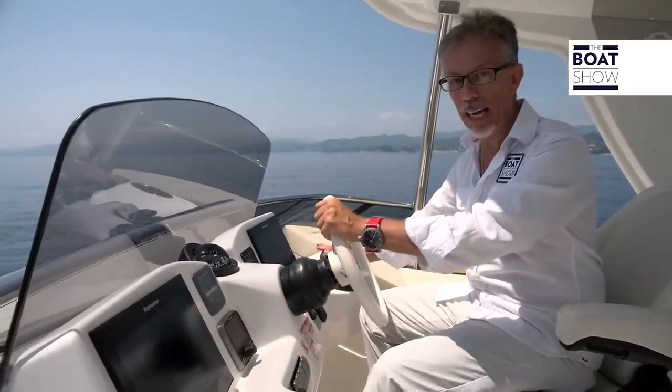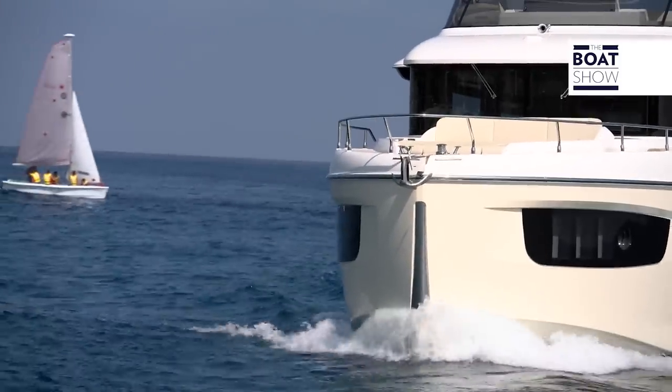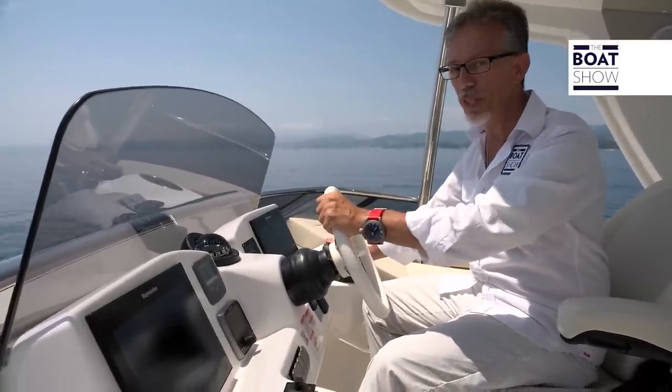At 11 knots and 2,500 RPM, the boat is planing without using the flap — it's not necessary at this pace. The consumption is 6.6 liters per mile, but I'm sure we'll find a more efficient cruising speed.